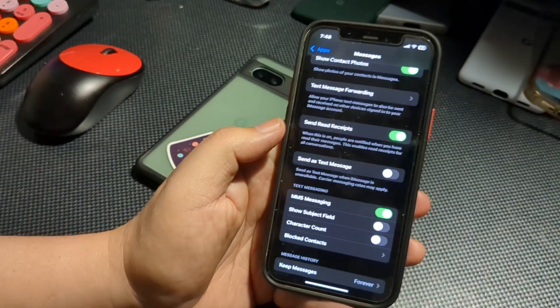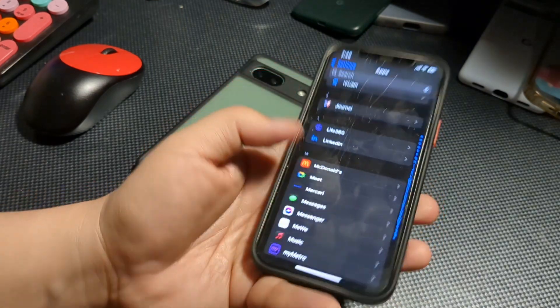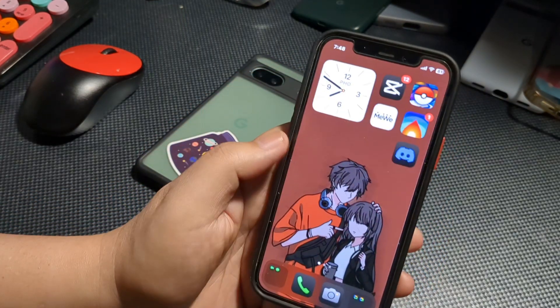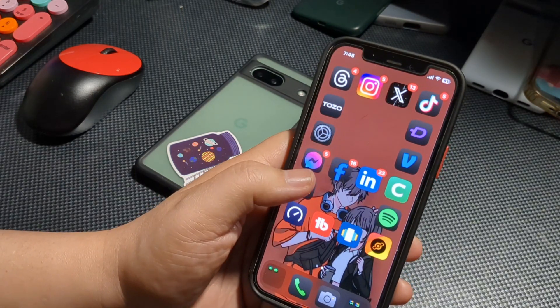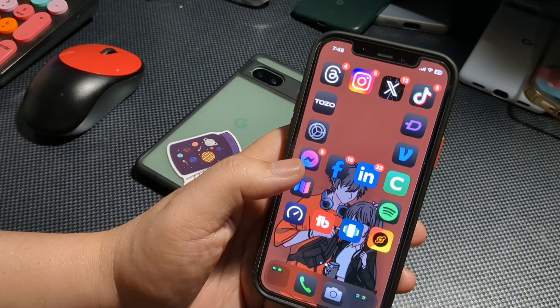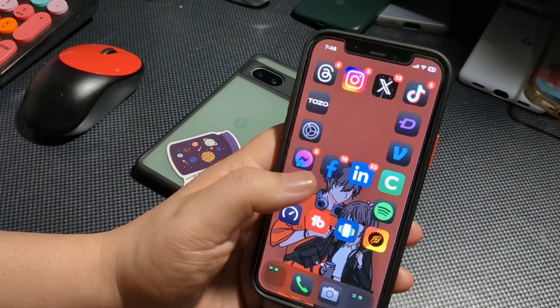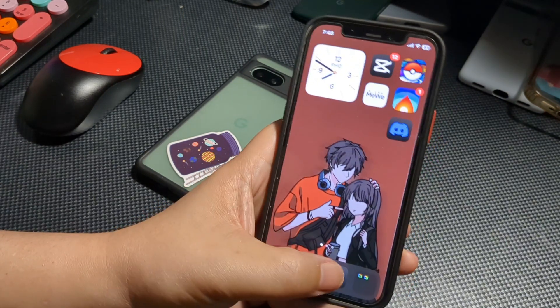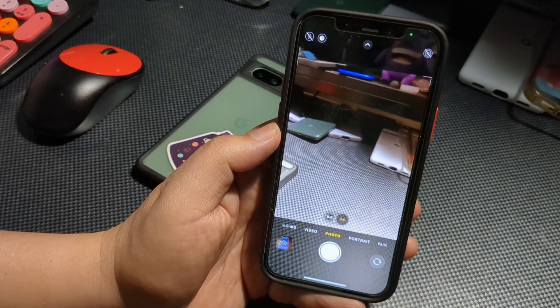There's not going to be a whole lot of visuals that's new with iOS 18 Public Beta 2. In fact, Public Beta 2 is based off Developer Beta 4, so if you're on Developer Beta and you've already taken Developer Beta 4, there's no reason to switch over to Public Beta 2 — it's pretty much the same.